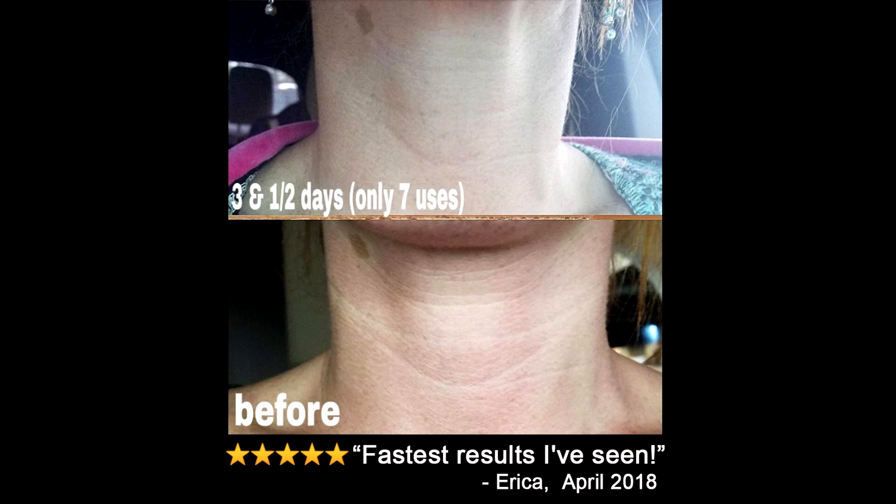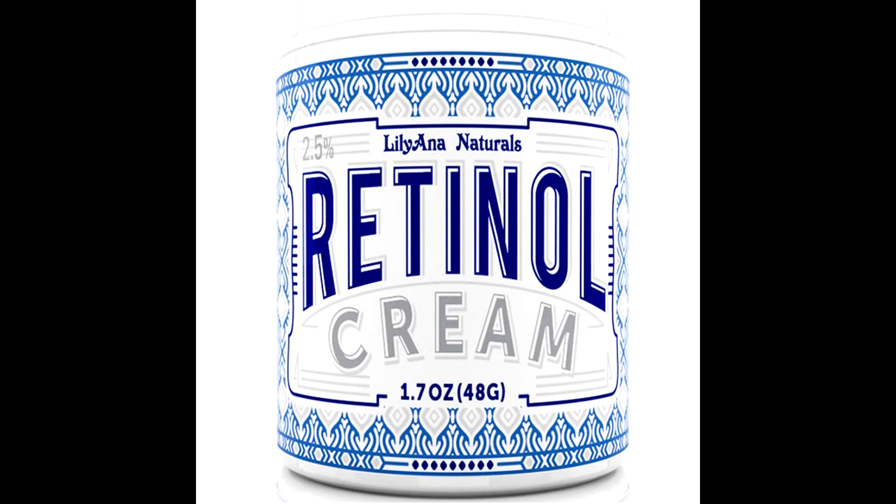Use on hands and neck for firming and crepe skin. Works great for blemish-prone areas. Won't clog pores, cause breakouts, blackheads, pimples, or irritate.